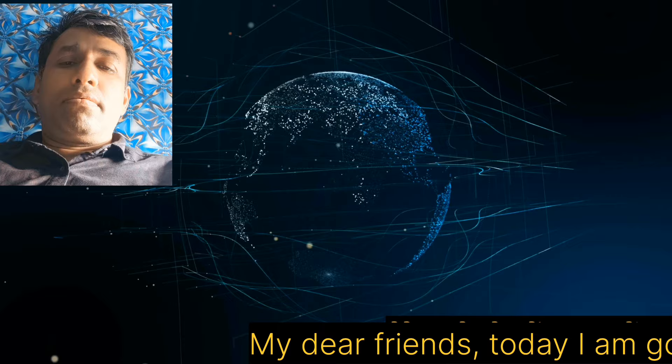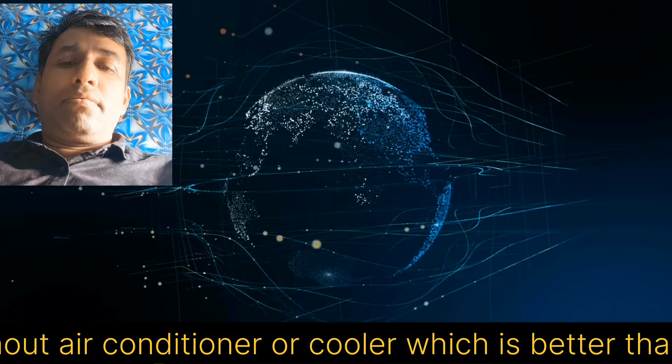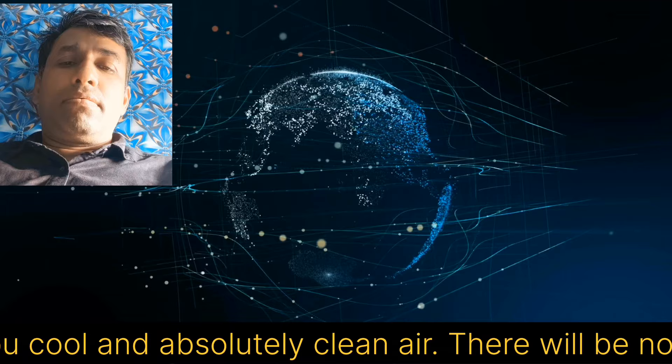My dear friends, today I am going to tell you how to keep cool at home without an air conditioner or cooler — which is better than an air conditioner or air cooler. This will give you cool and absolutely clean air. There will be no dust in it. You will definitely get its benefit for 9 to 10 months in a year.